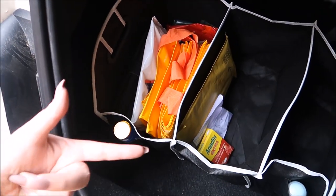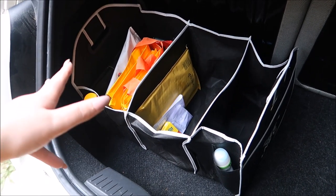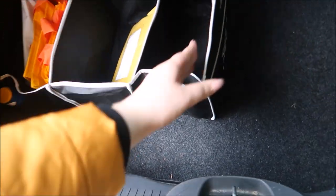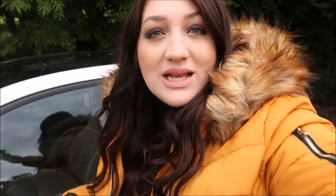I wasn't sure how big the boot organizer was actually going to be, but I think it's a really good size. It fills about half of my boot and there's still enough room next to it. And that is it — that is how I organize my very small Fiat 500. If you enjoyed this video please give it a big thumbs up and make sure to hit the subscribe button before you leave.